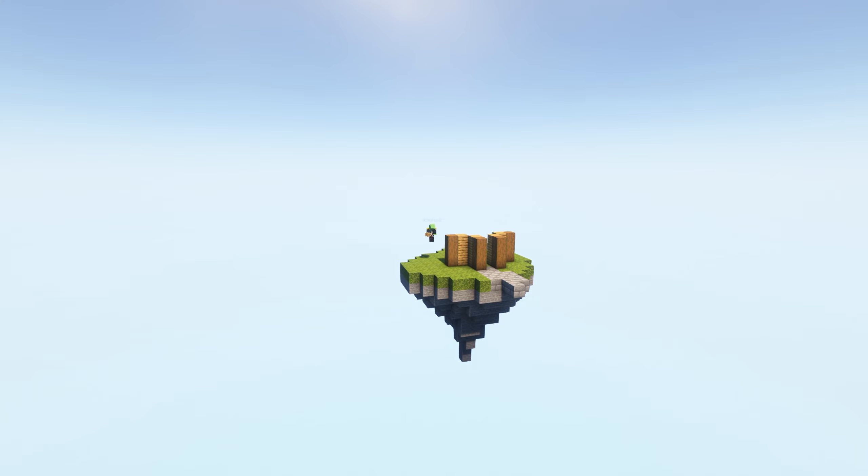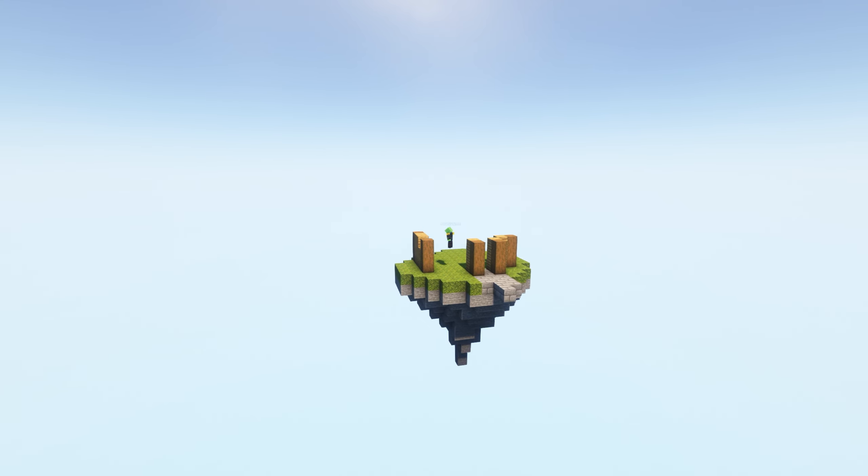I promise it does get better because yeah, as you can see the island is a bit awful at the moment, it looks quite bad. I also ended up moving the house forward because I couldn't be bothered expanding the island — that would have been effort.